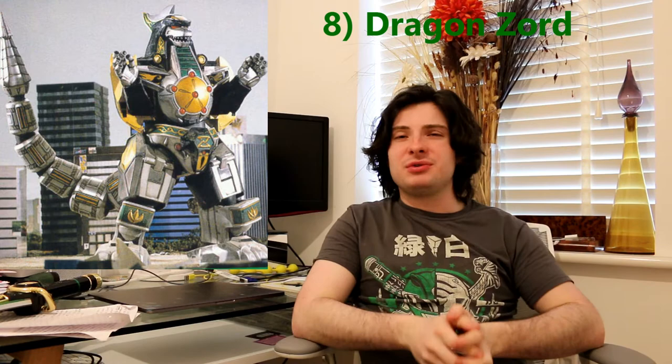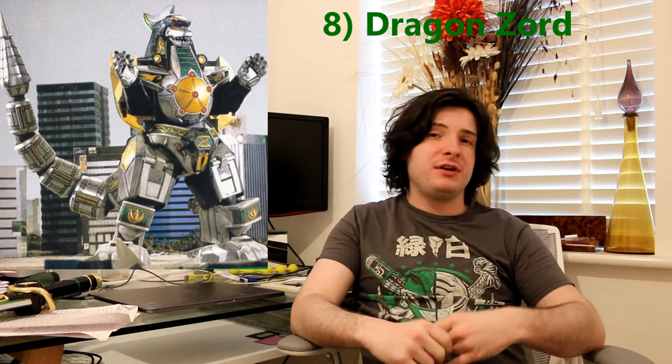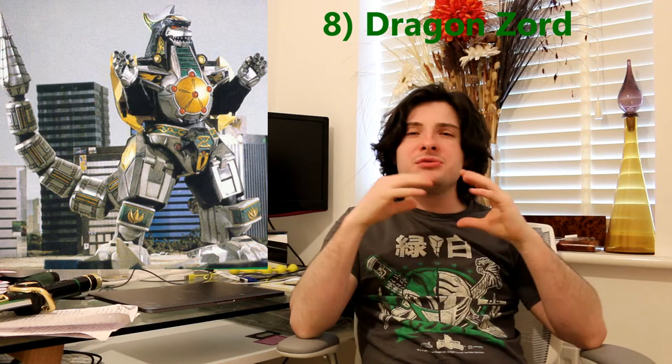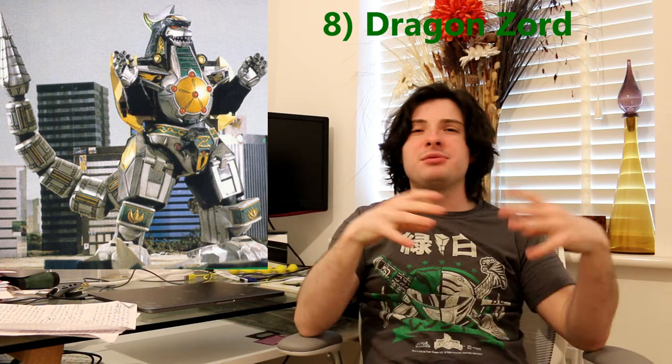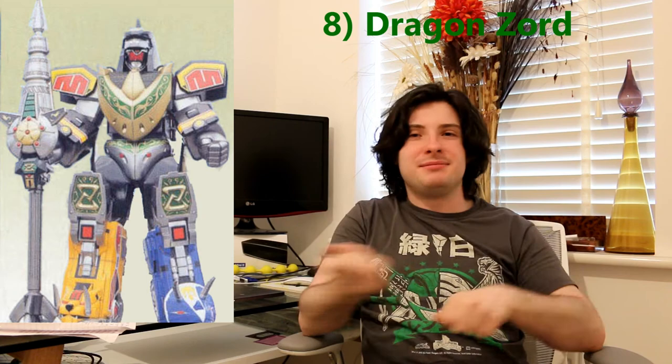At number 8 is Dragonzord. Dragonzord is actually based on Godzilla, not a dragon, but it has the capability to destroy a monster too. It has rockets coming out of its fingertips, it has a drill at the end of its tail, and it's so cool how it rises from the ocean. I also love the control mechanism — it's controlled by the rhythm of the Dragon Dagger. It also comes with a fighting mode joined with the Saber-Toothed Tiger, the Triceratops, and the Mastodon, and it comes with a drill spear.